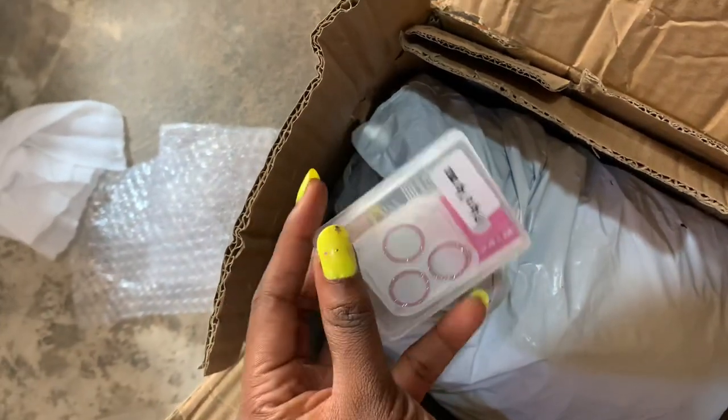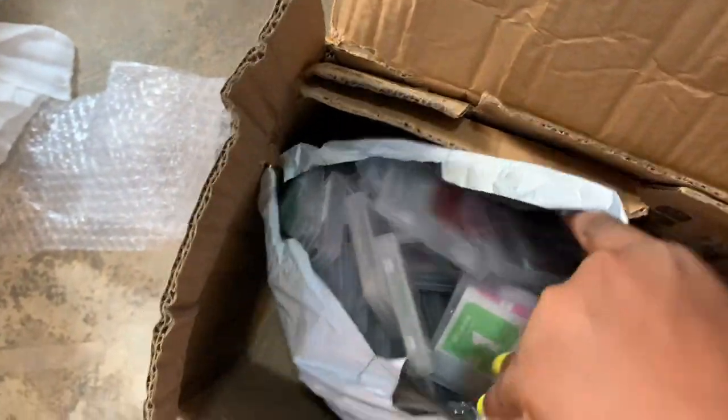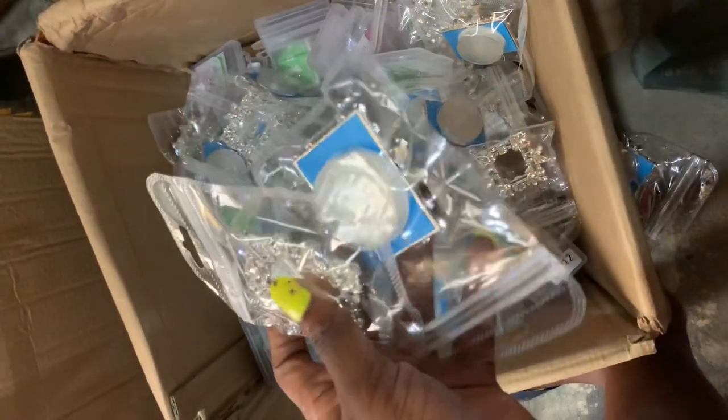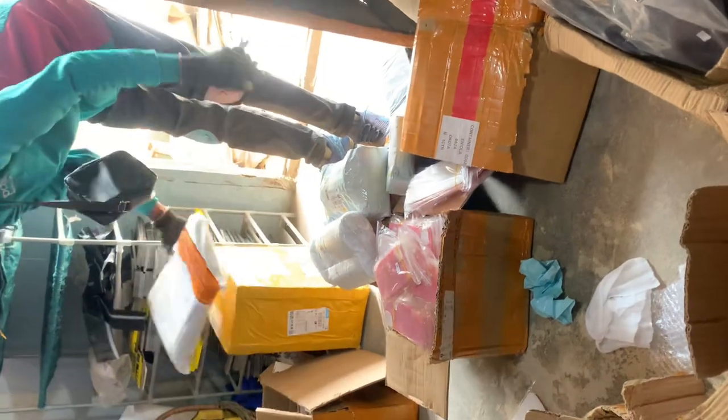We started opening the boxes and that is the new camera projector in glitter. It comes in different colors and we also restocked pop circuit as well. My rider kept bringing more cartons.